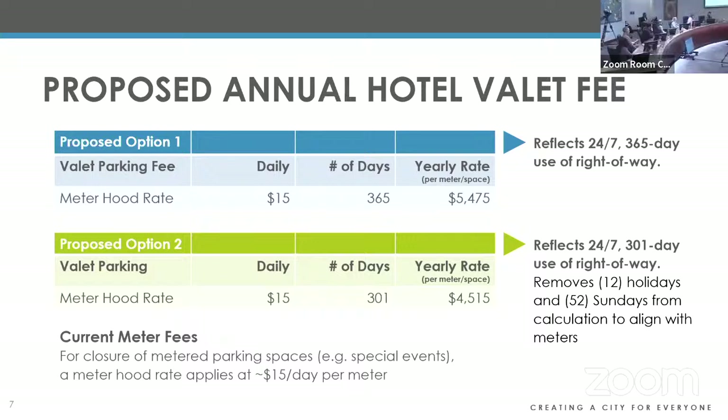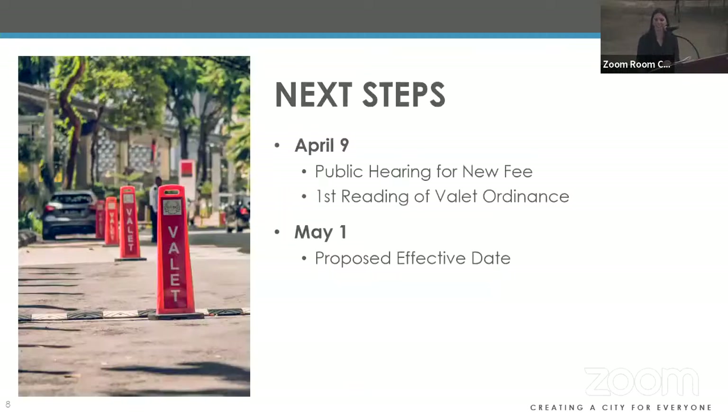Council member asked: since this is a fee, is there a public hearing associated with that? Andrea confirmed: yes, there is a public hearing anticipated for April 9th for the new fee, and the ordinance is scheduled for first reading with sequential three readings after that.